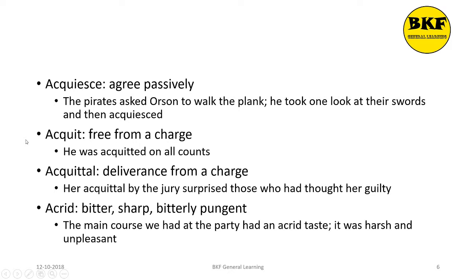Acquit is a verb. It means to free from charge. Here's a usage: He was acquitted on all counts.